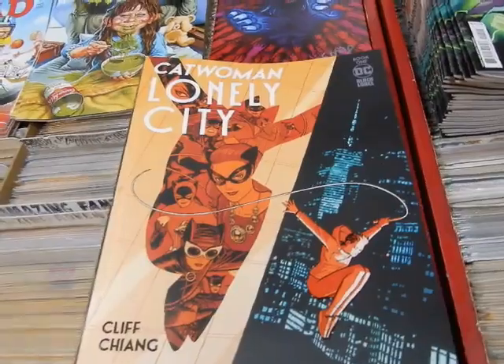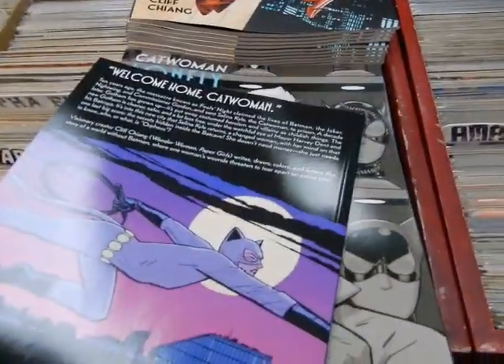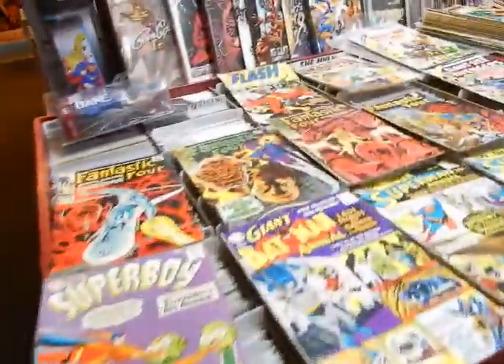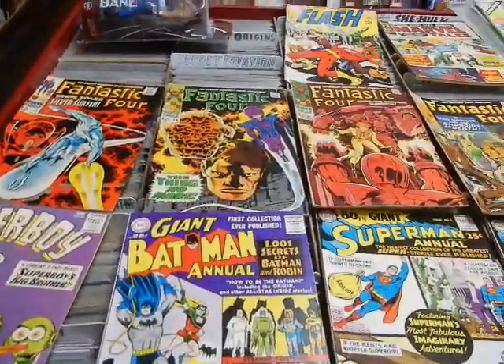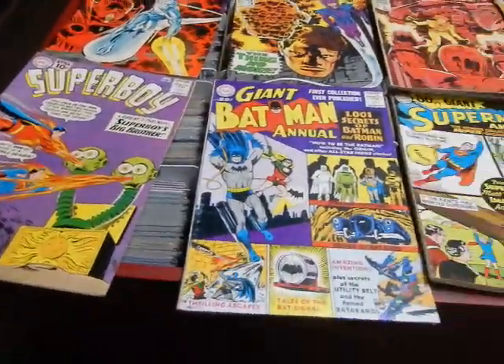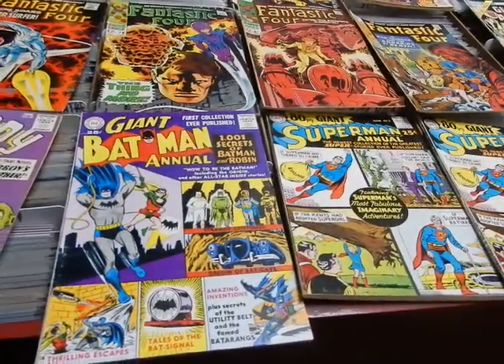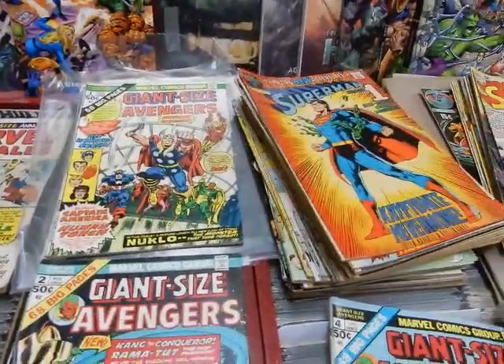Catwoman Lonely City — she is probably a lonely kitty. Looks like you've got Catwoman throughout the years — that's the A and that's the B cover. Over to these other books — Superman 199, the first Flash/Superman race. That sold out of here very very quickly — Superman 199, the first Flash/Superman race, sold quick.